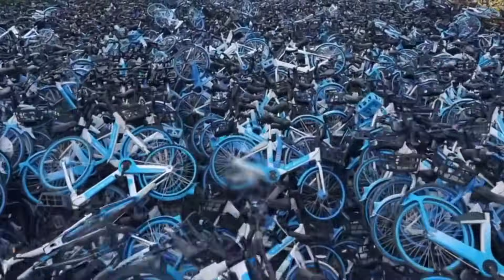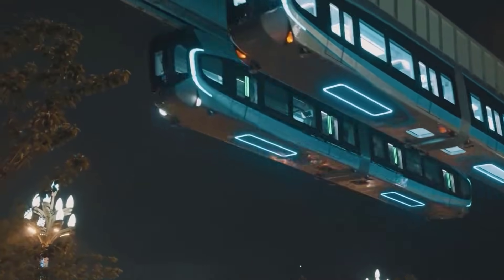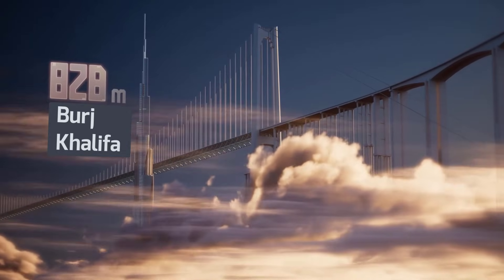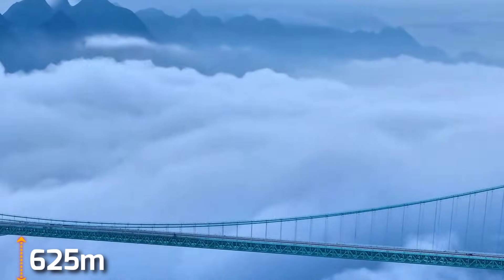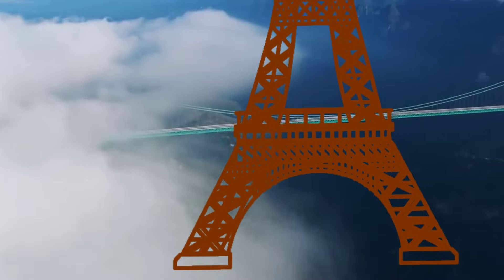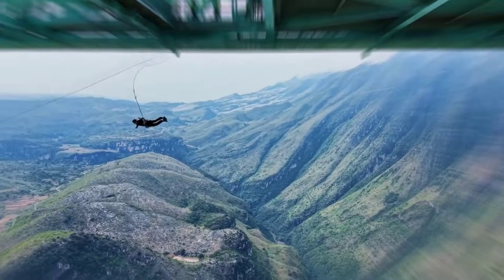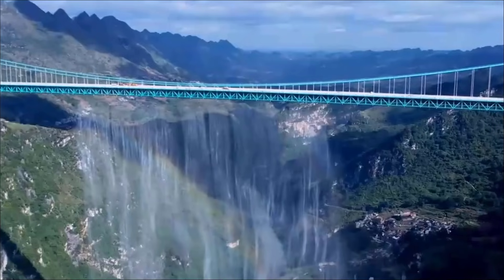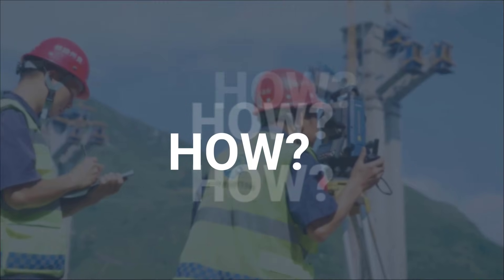There used to be a time when the word China was associated with poor product quality. But now it never stops innovating, and you're looking at a structure so ridiculously tall that it rivals the world's tallest buildings. The Huajang Grand Canyon Bridge sits an astonishing 625 meters above the ground — more than two Eiffel Towers stacked end to end. If you dropped a stone from the middle, it would take a dizzying 11 seconds to hit the river below. But the real question is: why, and more importantly, how in the world did they build it?